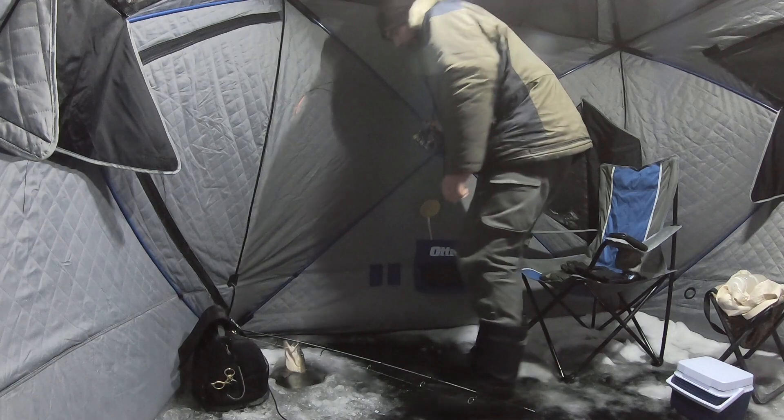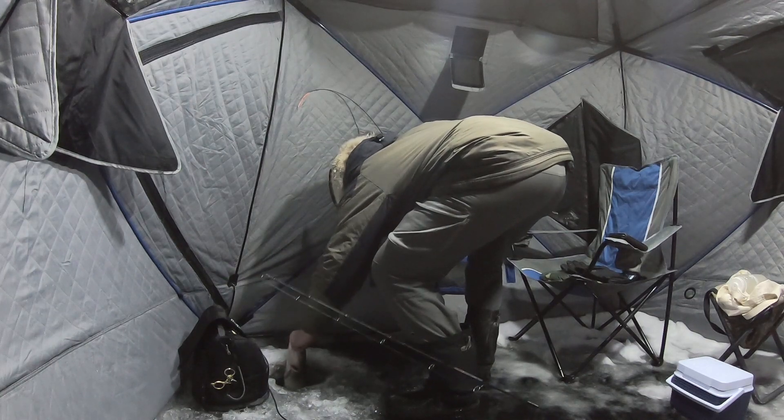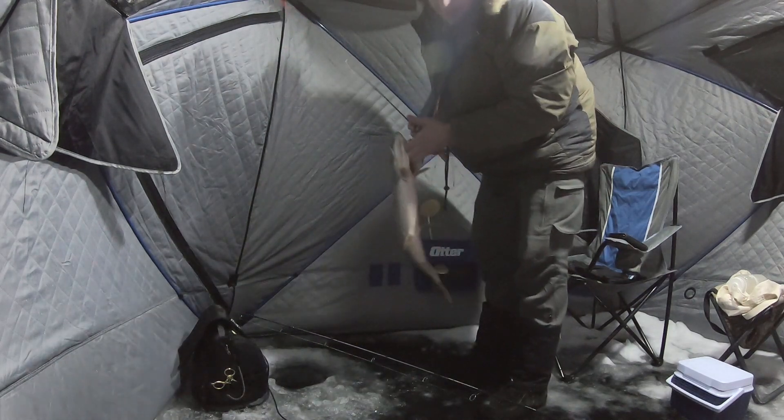Not quite what I'm looking for but it'll work — nice dinky little northern.